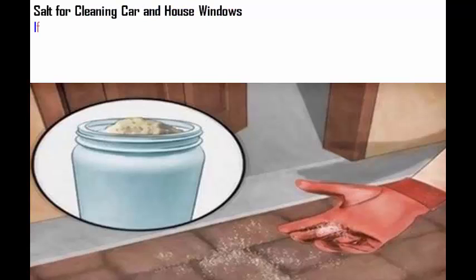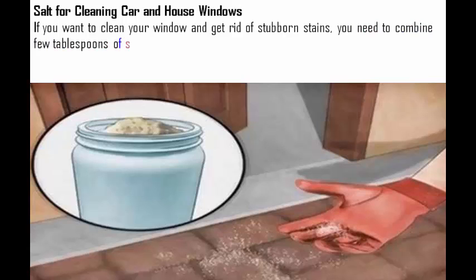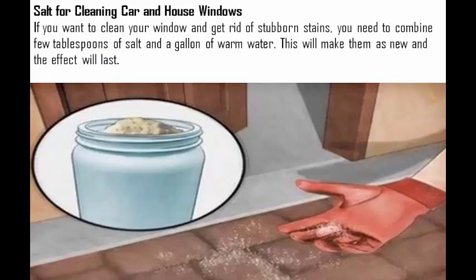Salt for cleaning car and house windows. If you want to clean your windows and get rid of stubborn stains, you need to combine a few tablespoons of salt and a gallon of warm water. This will make them like new and the effect will last.